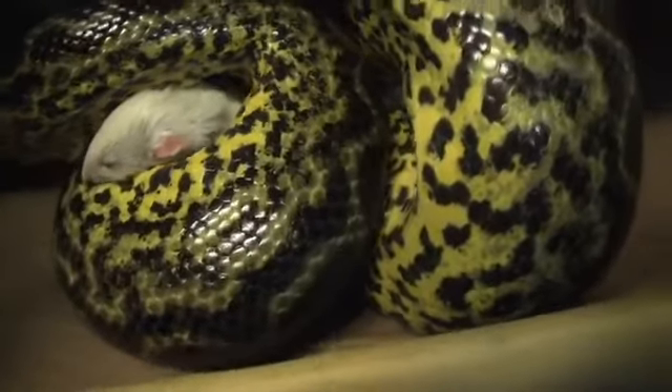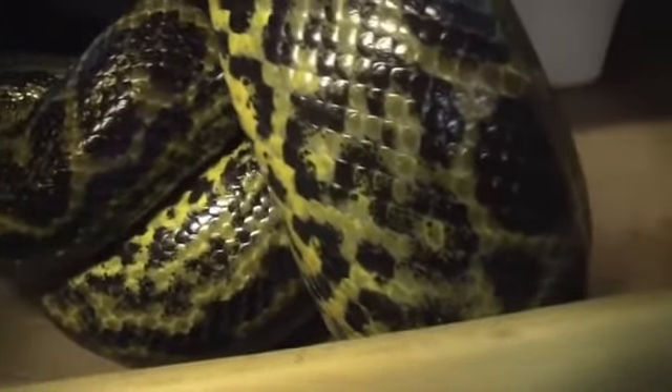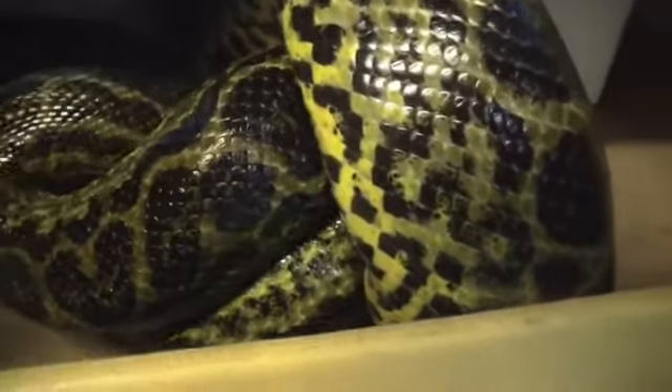Now that he has his rat in his mouth, we can pull him out a little bit now that he's preoccupied. Now, even though this rat was obviously dead when I fed it to him, captive bred snakes are often acclimated to eating dead rodents. They constrict it anyway — obviously it's dead, you can't kill it anymore. It's just their instinct, but they also constrict for another reason.